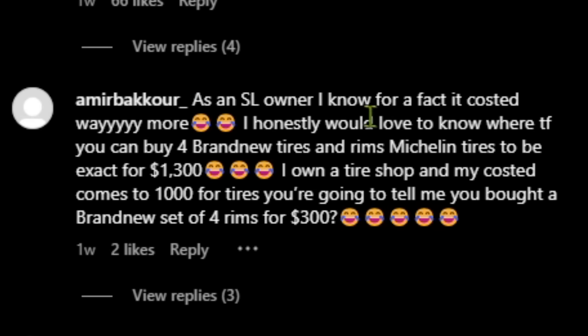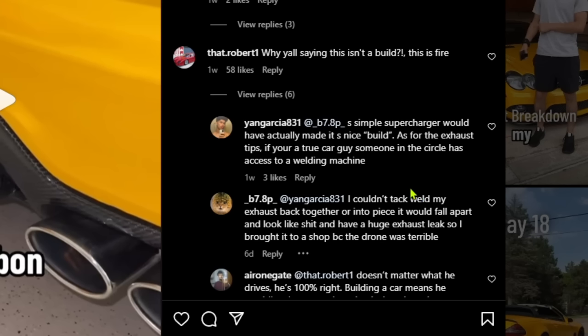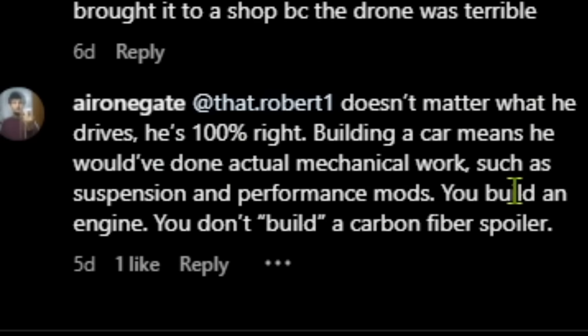Comments: 'As an SL owner I know it cost way more.' 'I own a tire shop and my cost for four tires comes to a thousand — you're telling me you bought brand new rims for three hundred dollars?' He could have gotten a sponsorship, which is possible — but then again he didn't really talk about it like a sponsorship. Comments defending it: 'Simple supercharger would have actually made it a build.' 'Building a car means actual mechanical work — suspension and performance mods. You build an engine; you do not build a carbon fiber spoiler.' Facts.